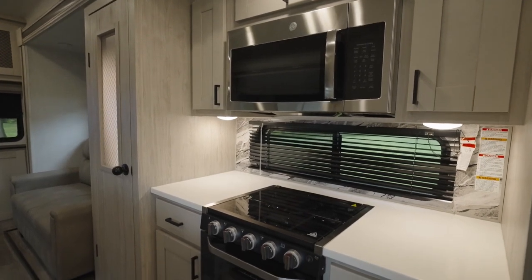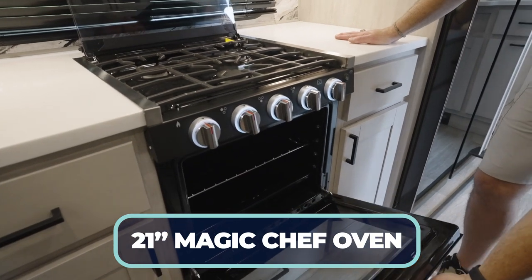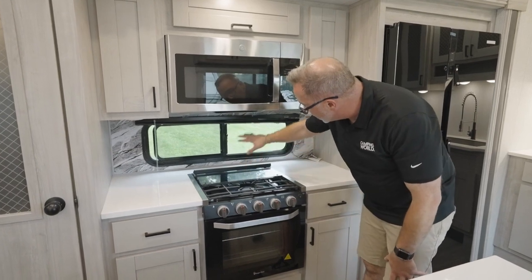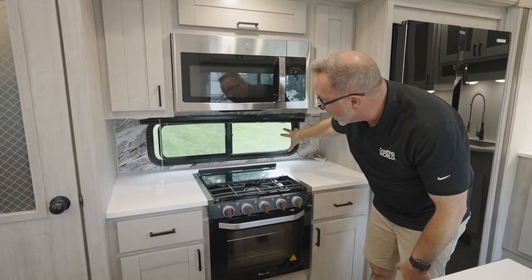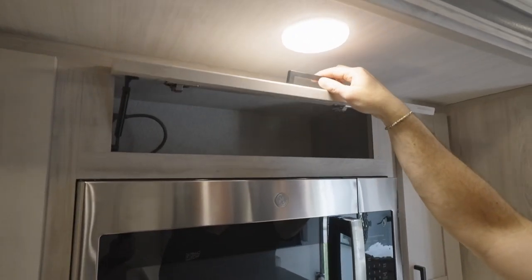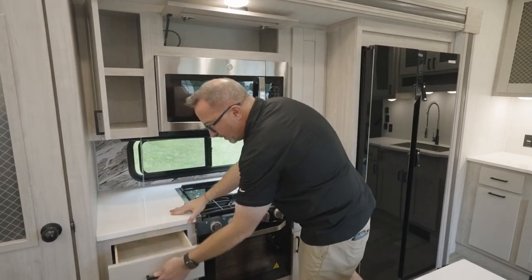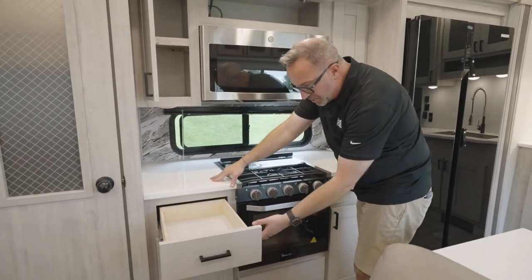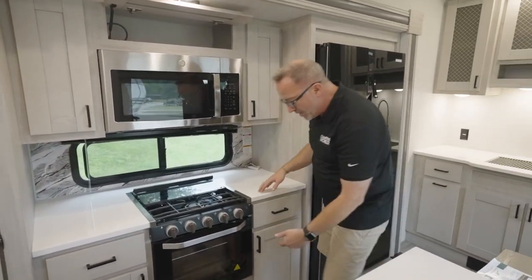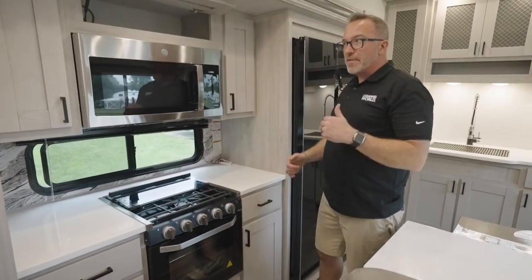Solid surface countertops, a 21-inch Magic Chef oven with recessed three-burner cooktop and glass cover. There's an oversized 48-inch window with applique trim giving a nice backsplash effect. The shaker-style cabinet has gas strut support, storage on both sides, solid wood construction, full-extension ball-bearing drawer guides — love the space and the prep area.